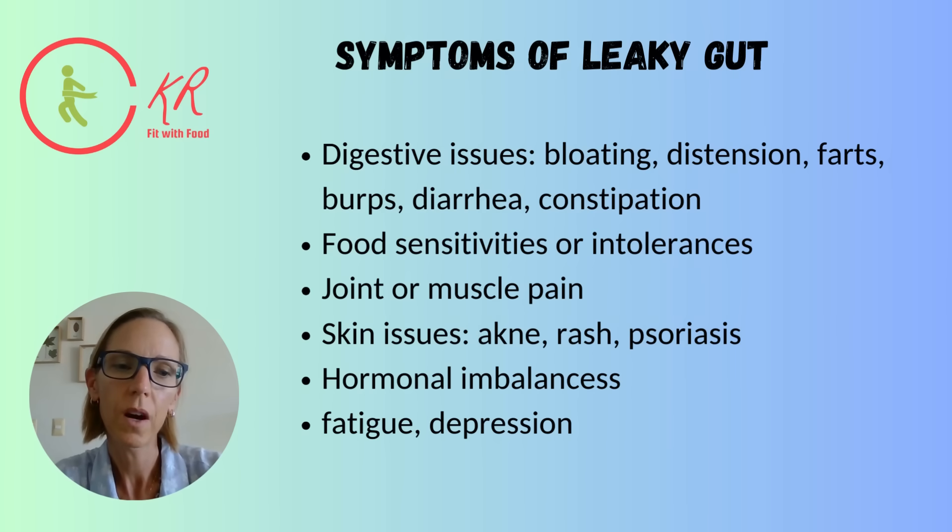There are some tests out there — breath tests and blood tests — to establish if there is inflammation. But usually it's hard to tell exactly where the inflammation is coming from, so results are non-conclusive. It's much easier, if you suspect you have this, to address lifestyle factors like your diet, whether you sleep well, and whether you have lots of stress.